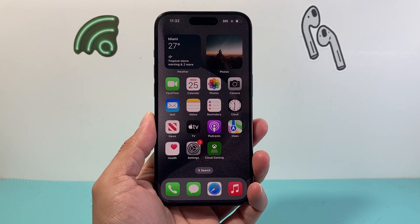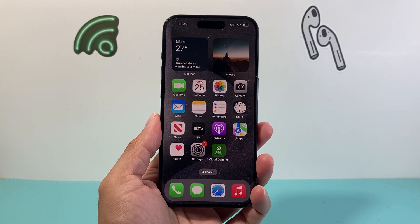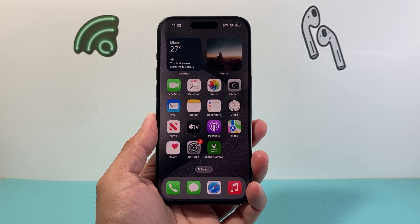Hey everyone, Tech Nementra here with a video for you guys. In today's video I'm going to show you how to fix your iPhone if it's stuck on 'Install Now' for the iOS 18 update. So let's get started.